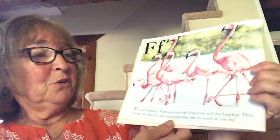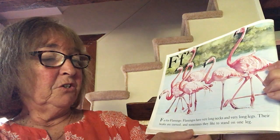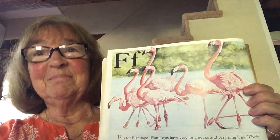F is for flamingos. Flamingos have very long necks and very long legs. Their beaks are curved, and sometimes they like to stand on one leg. What color are flamingos? Pink!